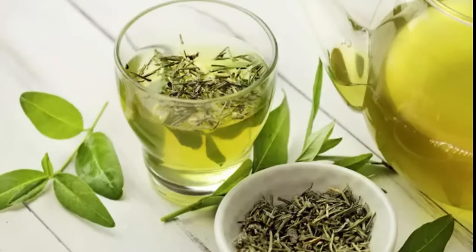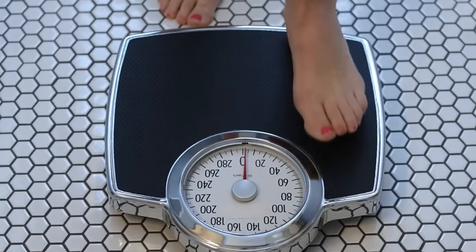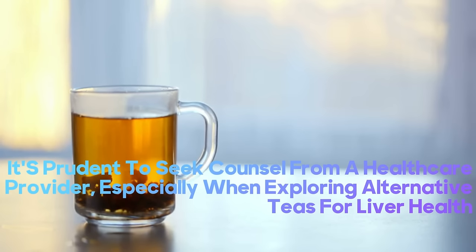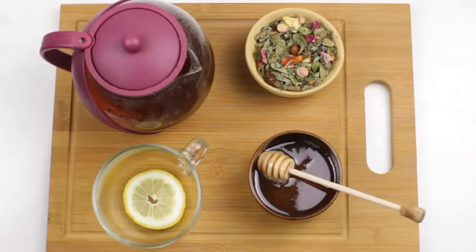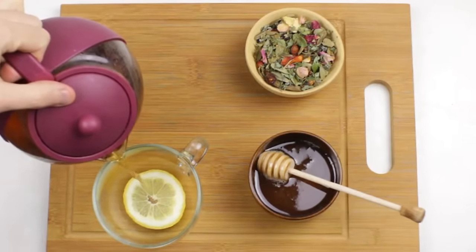While green tea promises a myriad of health benefits, moderation is paramount. Excessive consumption can potentially compromise liver health. It's prudent to seek counsel from a healthcare provider, especially when exploring alternative teas for liver health, particularly in the realm of hepatic steatosis. With personalized guidance, you can navigate the vast landscape of liver-friendly teas safely and effectively.